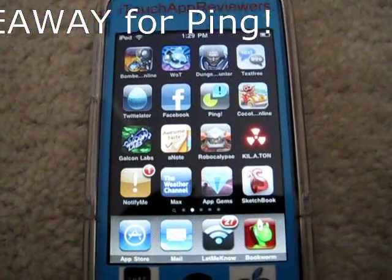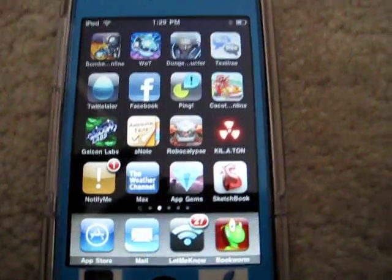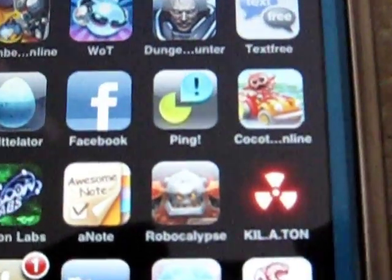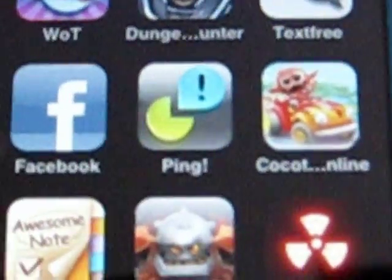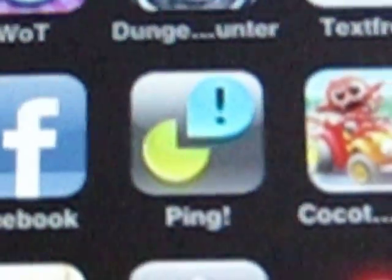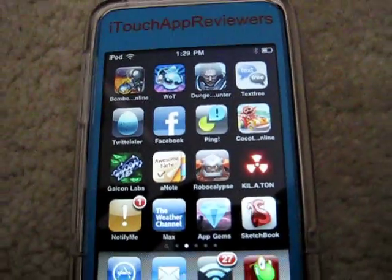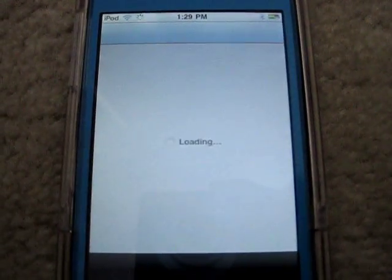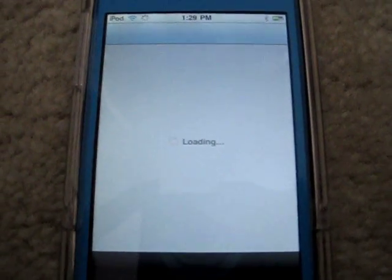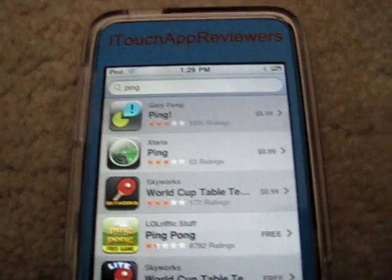Hey guys, what's up? Welcome back to iHeart's App Reviewers. Today I have another giveaway for you guys. It's for the application called Ping for the iPhone and iPod Touch. What this application does is it lets you send messages directly to other iPhones or iPod Touches. You have to have an internet connection of some sort to do it. But I'm not going to open it up because I have contacts and people in there and I'm not sure if they want me publicizing them. So I'll just show you it in the App Store.